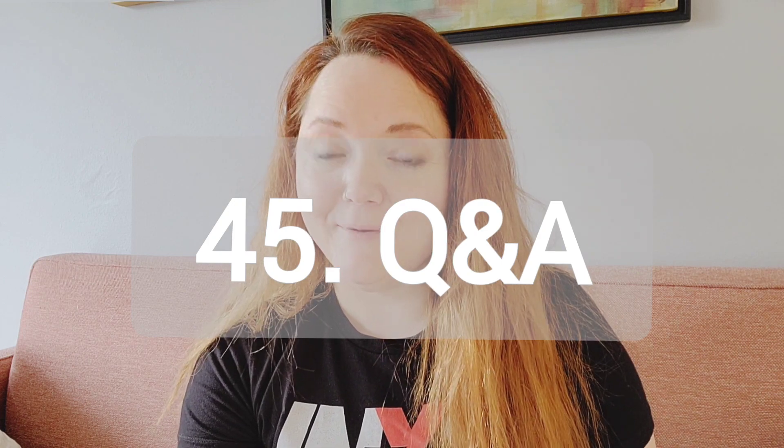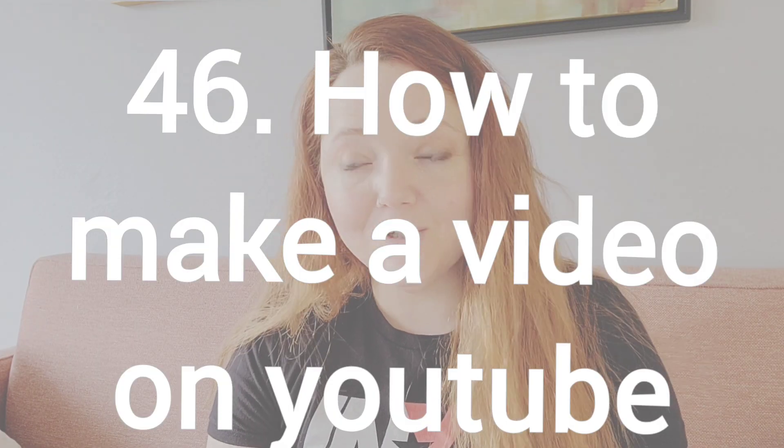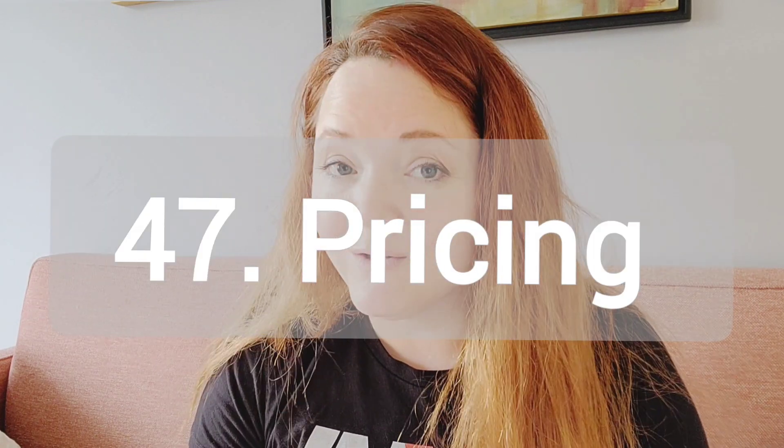Number 45, do a Q and A. Number 46, how to make a video on YouTube. Do you use a cell phone? Do you use a camera? Do you upload it onto an actual program? Number 47, how to price your artwork.